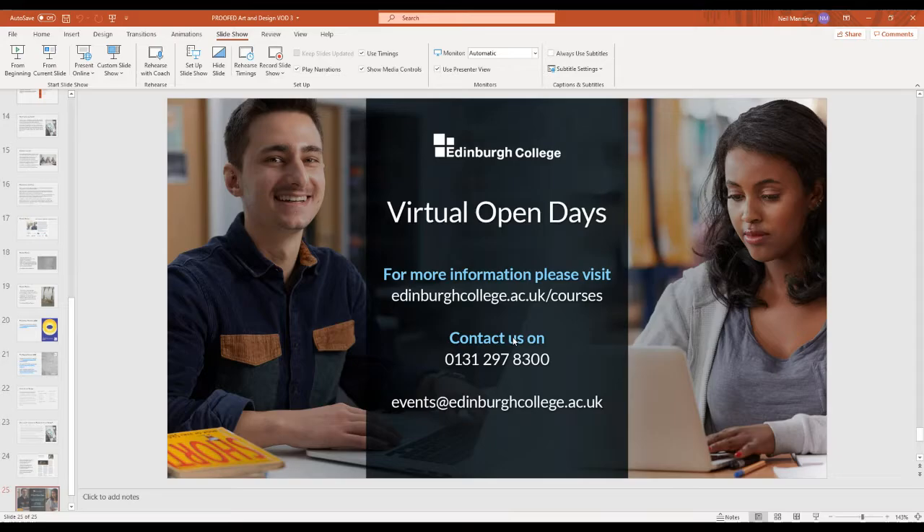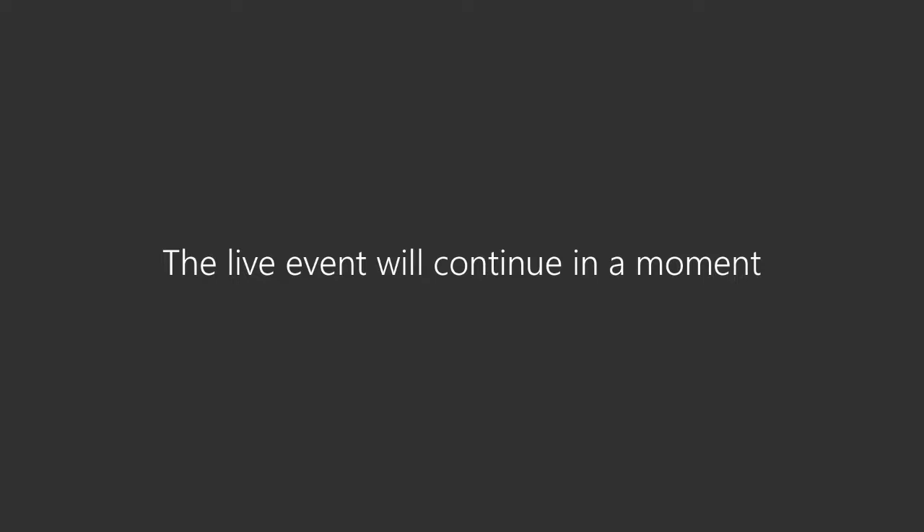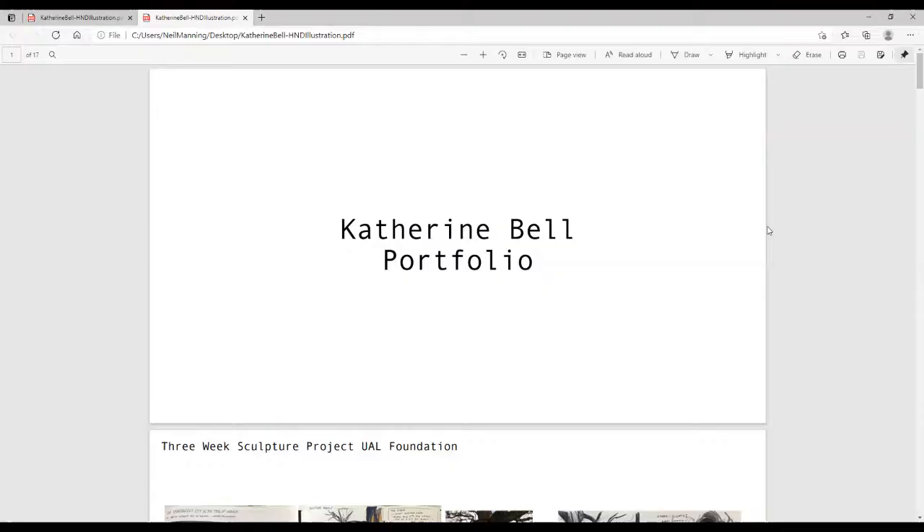I'm now going to open up Katie's portfolio and as we look at it, Katie will talk us through it. So Katie, I just thought it would be good if you could describe your journey that ended up with you studying with us on the Foundation Diploma.